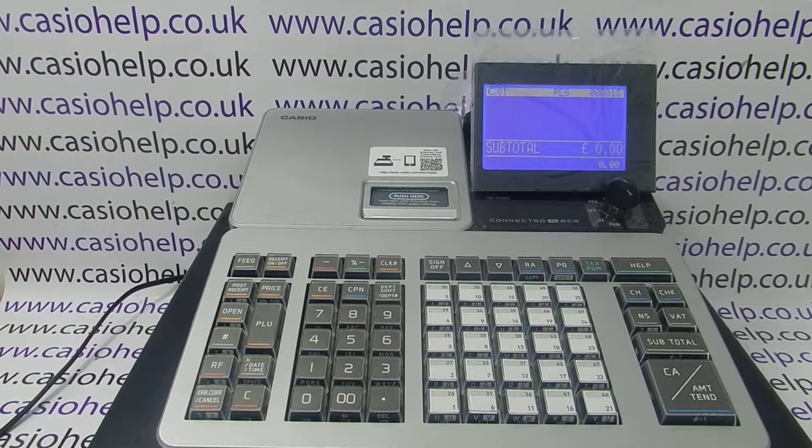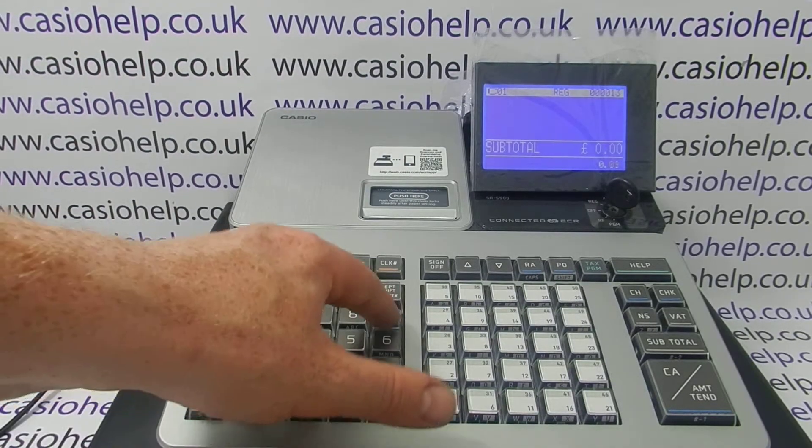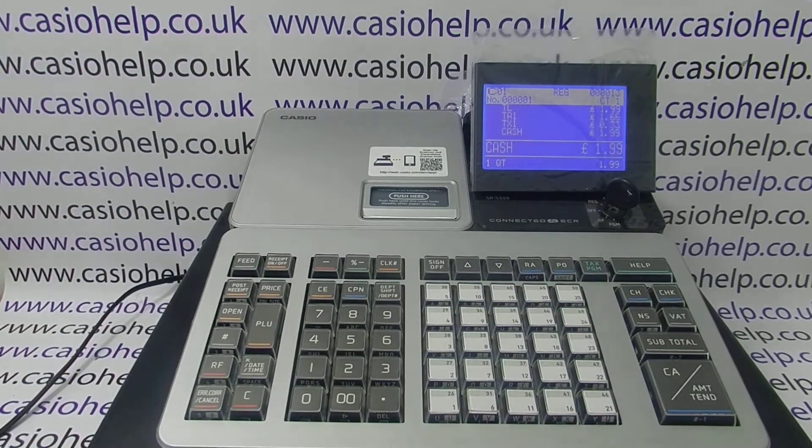Today's video from Casio Help: we're taking a look at the SRS 500 and problems with printing till receipts. We're processing sales on this machine and we're not getting any till roll printout or any till receipt printout.